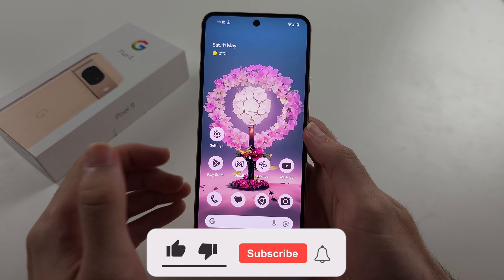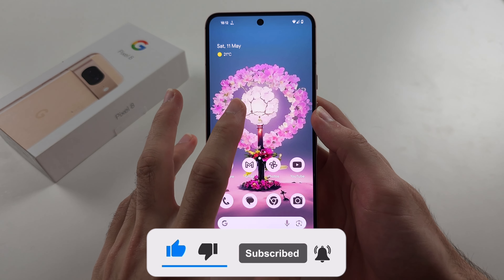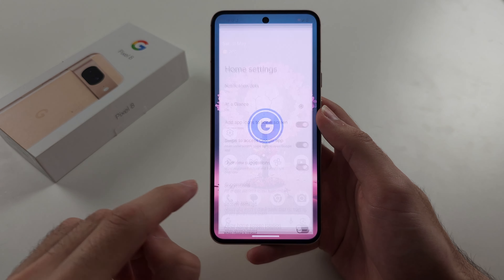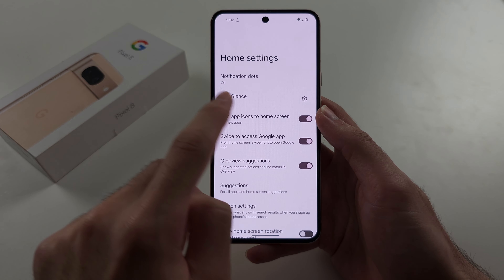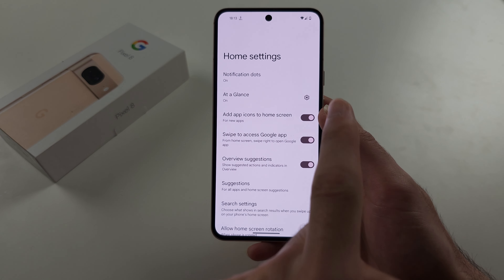You may be wondering if you can hide apps in Pixel 8. This is not possible. On a Samsung, for example, if you long press the home screen, in the home settings, there'd be a hide app option, and in this option you could tap an app to hide it.